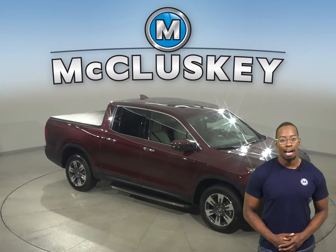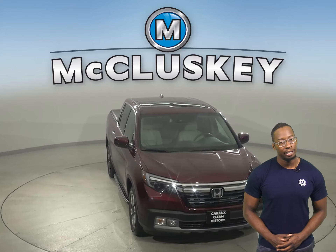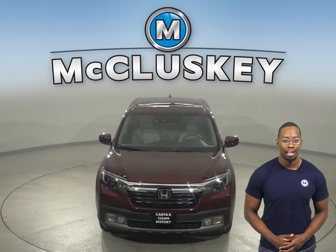Come on down and see everything that it has to offer with our free 48-hour test drive. Once you buy it, we can cover it with our free lifetime mechanical warranty.